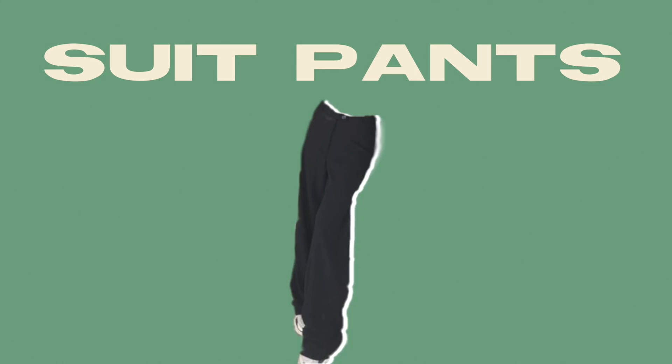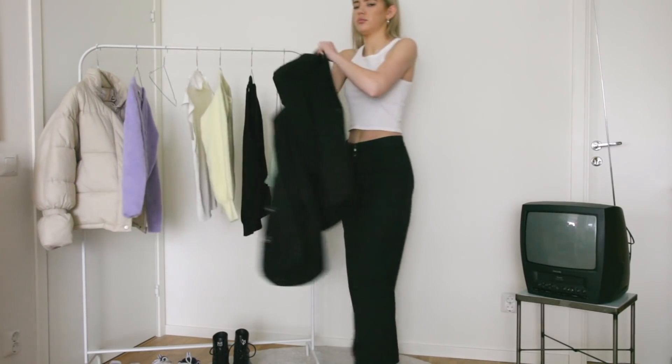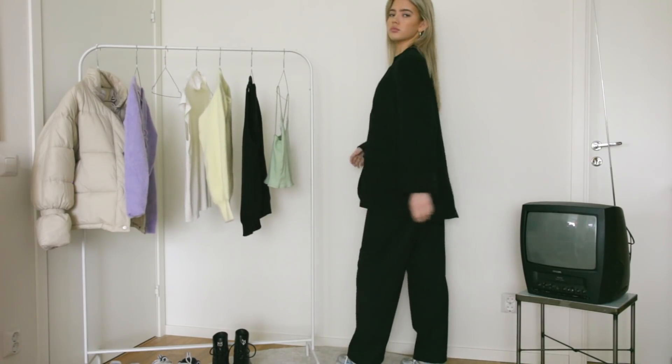If you go on Pinterest, you will definitely see suit pants. It can be hard to make them not look too classy or chic, so what I like to do is just add oversized blazers. They are still kind of classy, but not in a bad way.